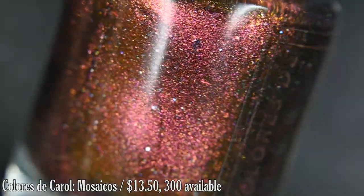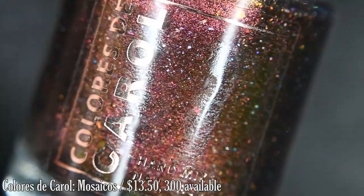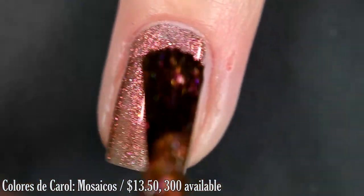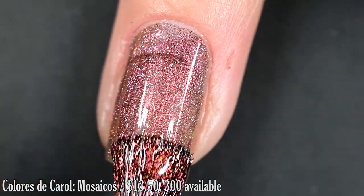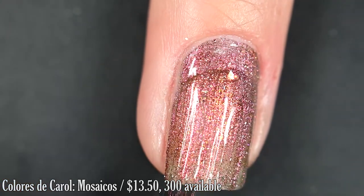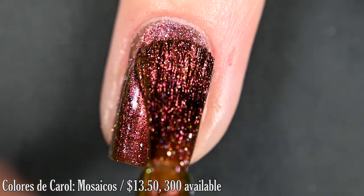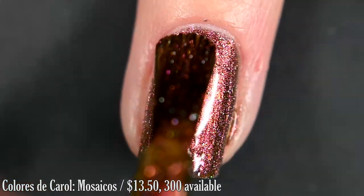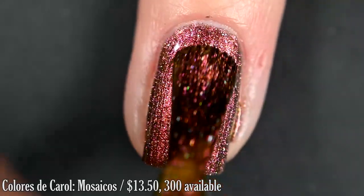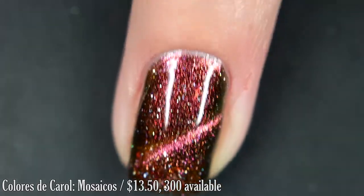Up next from Colores de Carol, we have Mosaicoes, inspired by a photo of the Ben-Giorion Park in Pachua, Mexico. This is described as a multi-chrome base with a multi-dimensional magnetic effect, holographic micro flakes, and ultra-chrome chameleon flakes. Formula on this was excellent. I did two coats and then magnetized, but if you are super picky, you might want to do three before hitting it with the magnet. You'll want top coat as this is going to dry dull, but nothing will dry textured or be difficult to remove — so two coats.